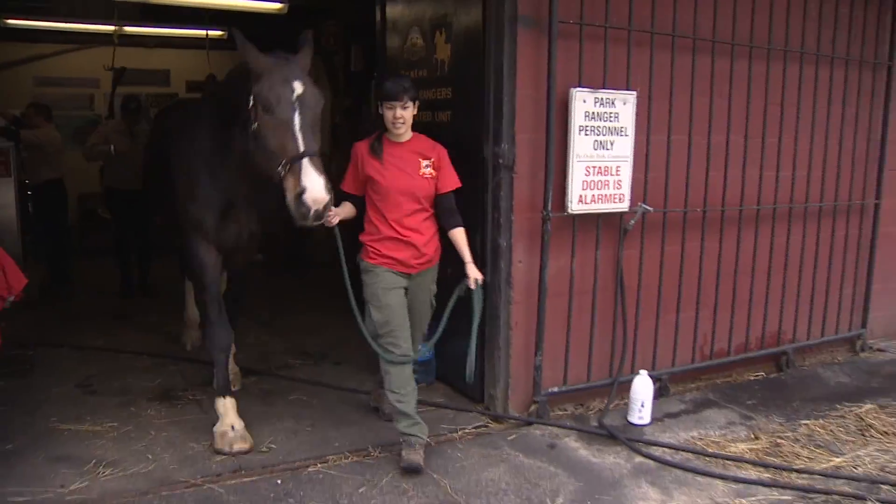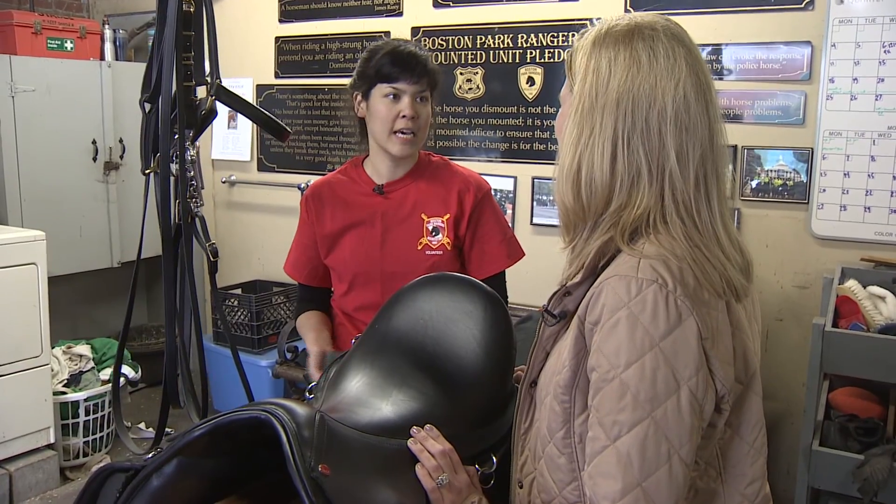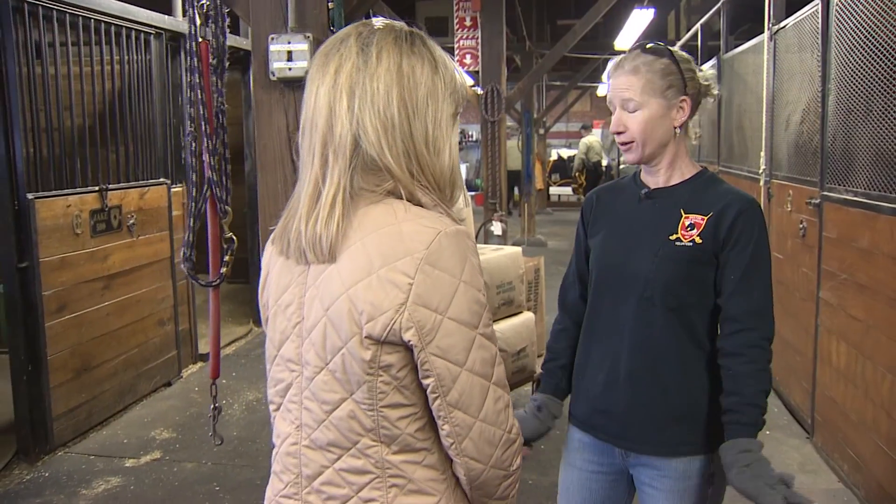Kim Arney and Aubrey McElhenney come to the stables in Franklin Park every week. It's great to learn from the rangers and pick up on new techniques. It's wonderful.